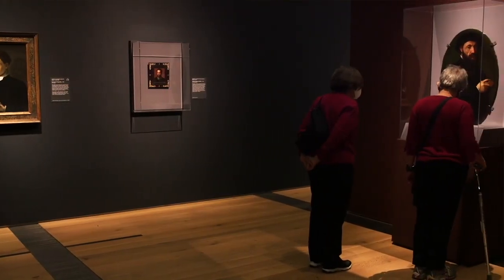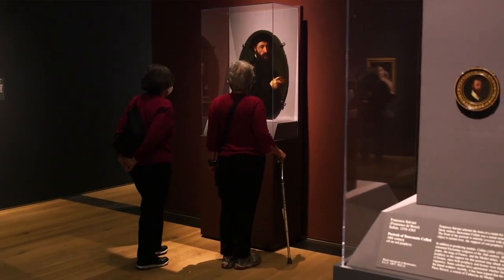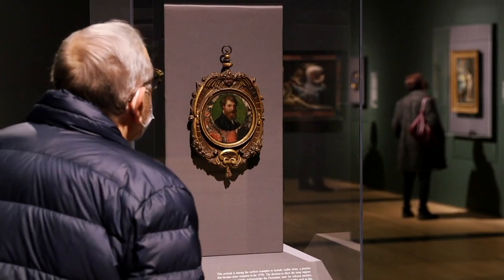But those past exhibitions didn't represent as many artists or as many types of stones. In that way, this is really the fullest and most comprehensive survey of the practice of painting on stone surfaces. When people come to the exhibition, they'll notice that a number of works are displayed in plexiglass wall cases.